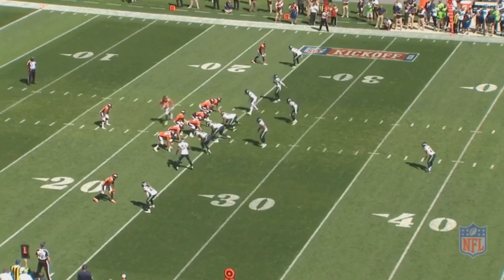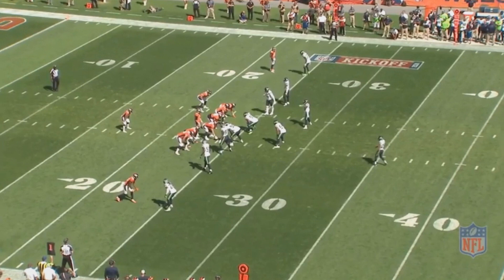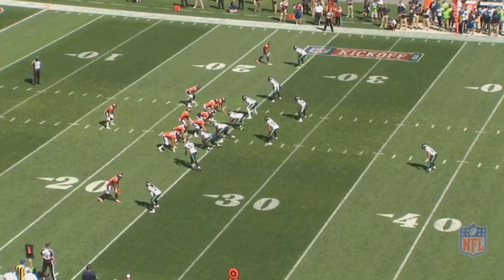Earl Thomas is a six-time Pro Bowler, three-time first-team All-Pro, and two-time second-team All-Pro, and now he's also a free agent. He has a reputation of being a ball hawk, and for very good reason.